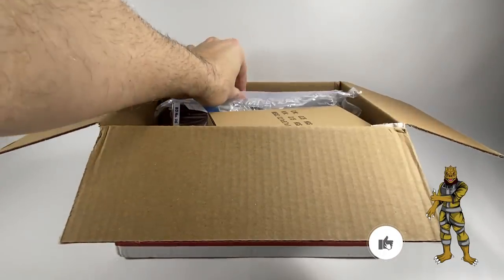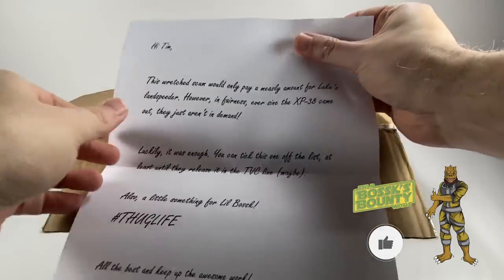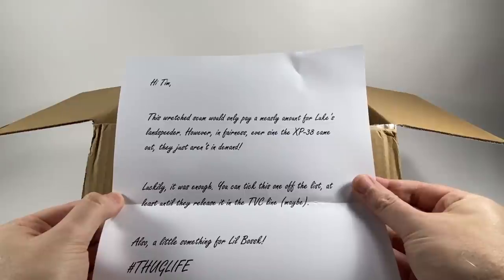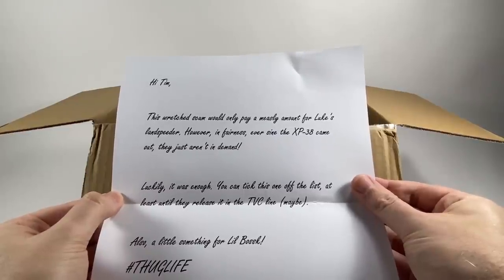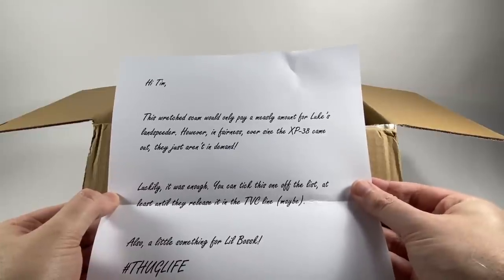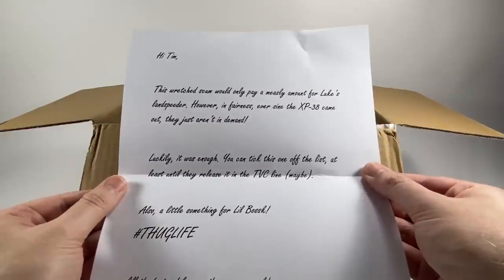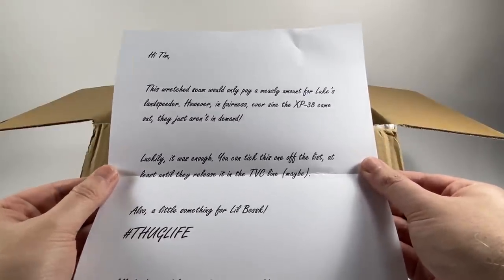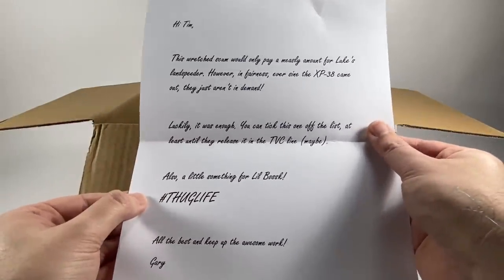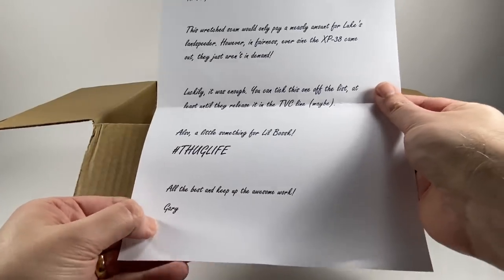So let's have a look — I believe this is a note. Hi Tim, this wretched scum would only pay a measly amount for Luke's Landspeeder. However, in fairness, ever since the XP38 came out they just aren't in demand. Luckily it was enough. You can tick this one off the list, at least until they release it in the Vintage Collection line maybe. Also a little something for Little Bossk — thug life.